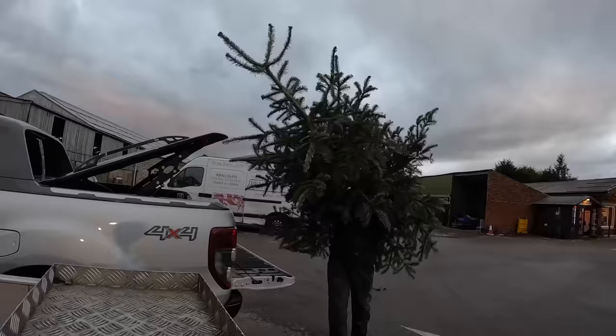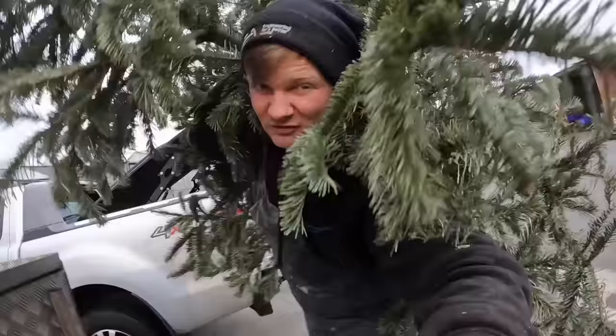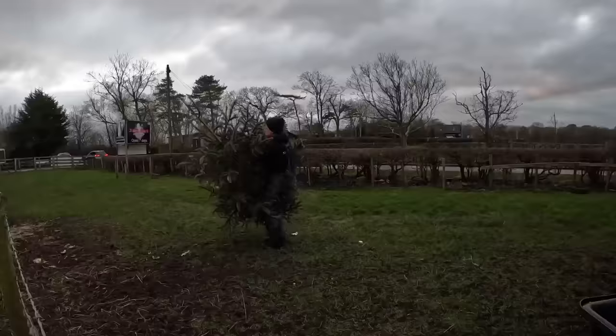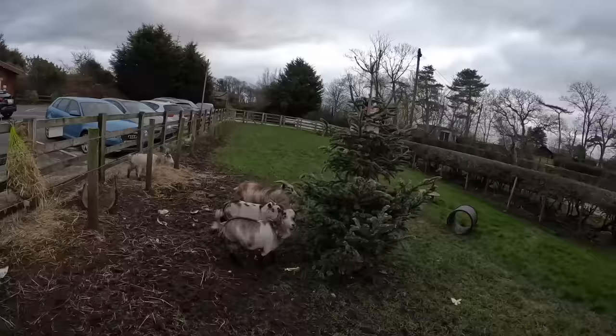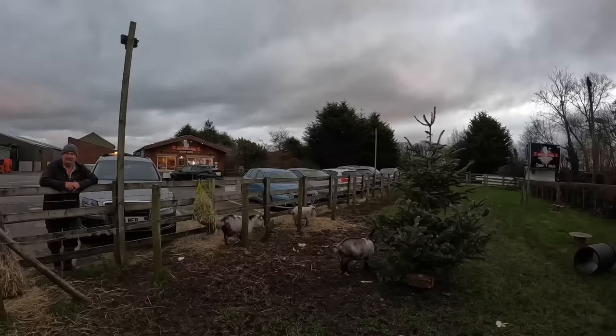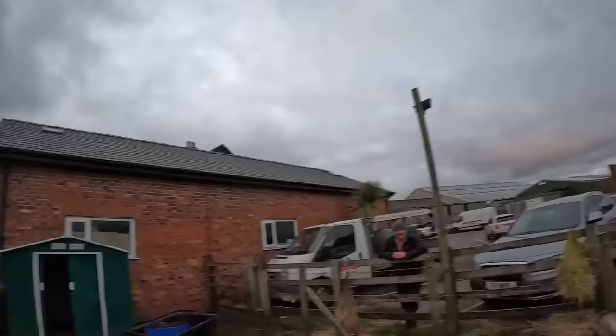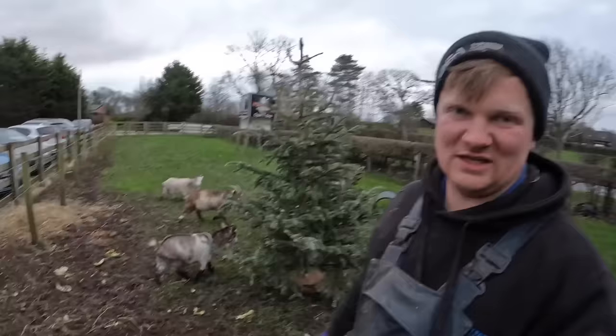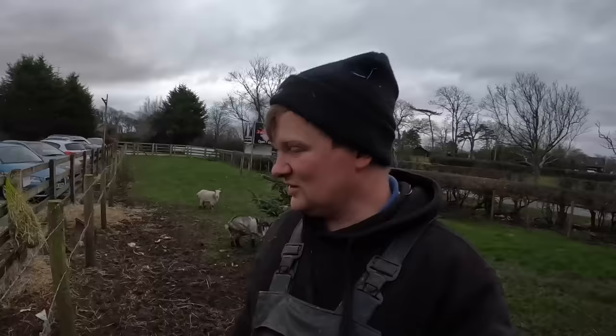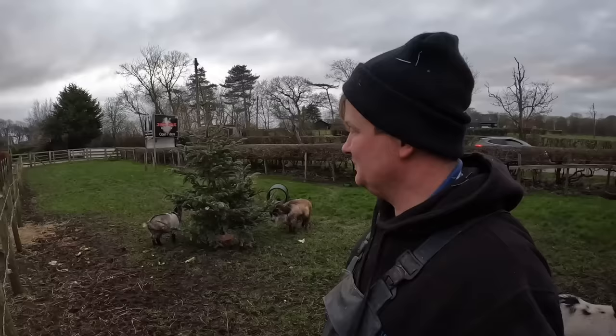Goats love Christmas trees apparently — and Christmas trees are surprisingly light. Look at that — they love the Christmas tree. Right little treat for them. They've just got their winter coats on — a bit shabby at the moment. They're getting loads of food, fed everything. It's just been wet, hasn't it?